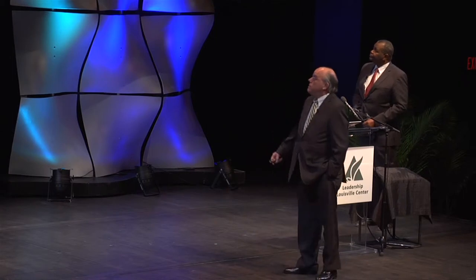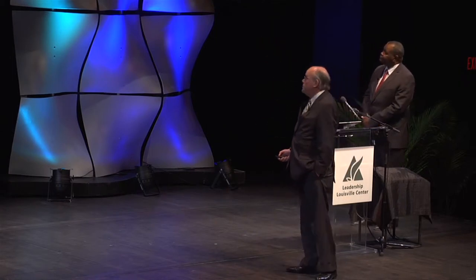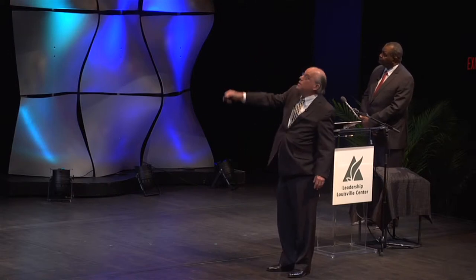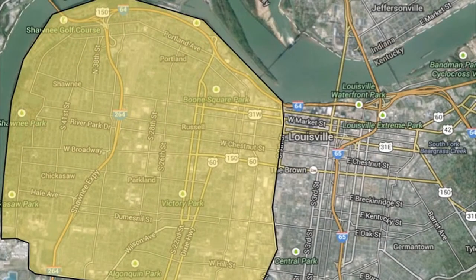A vision for West Louisville. This is a map of downtown Louisville, with West Louisville over to the left side. That is what we generally define as West Louisville in its broadest sense — river on the north and west, Algonquin Parkway on the south, Ninth Street on the east.